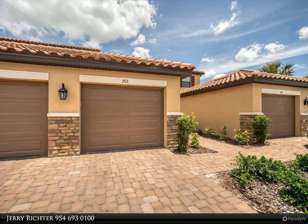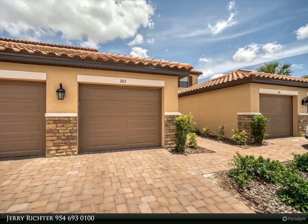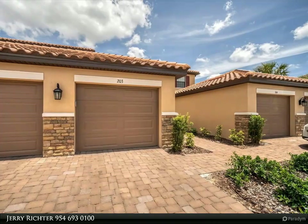Esplanade's charm is like no other with an inviting clubhouse, spa, on-site Bahama bar, barrel house, and a members-only culinary center hosting wine tasting, formal and casual dining, and cooking classes.